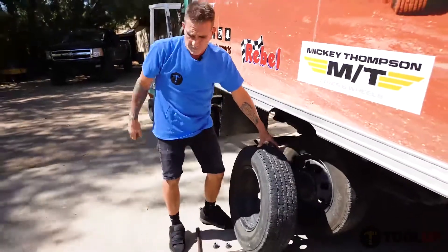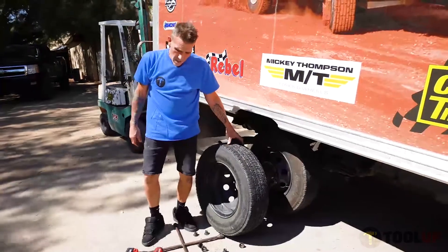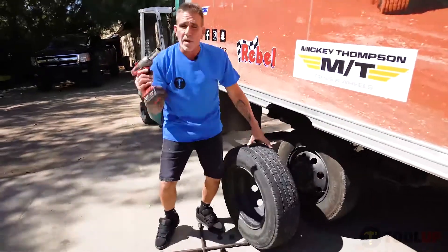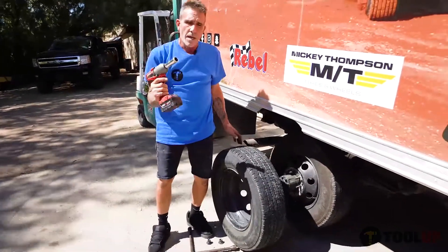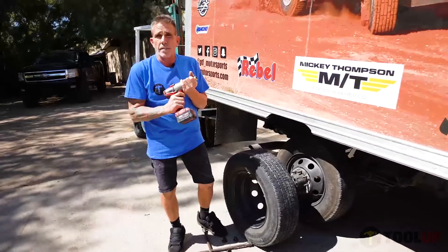There's no way we could have done that any other way quicker, and that's what it's all about when we're in the hot pit. We're doing something fast. We have this gun for sure, and all this stuff can be got at toolup.com. The best pricing ever.